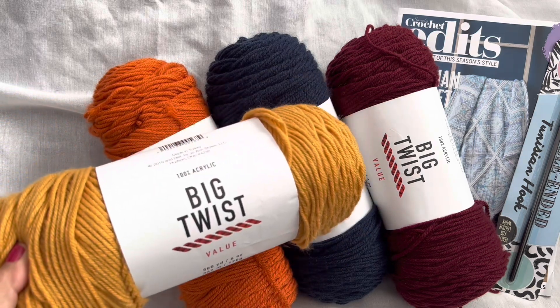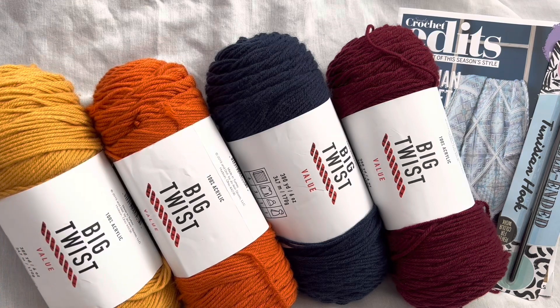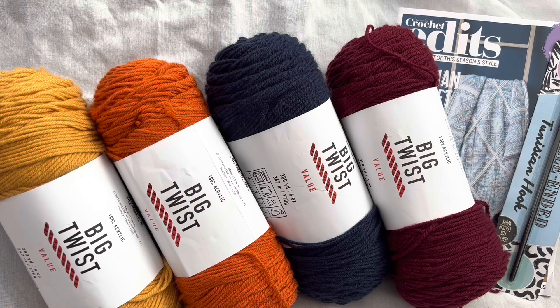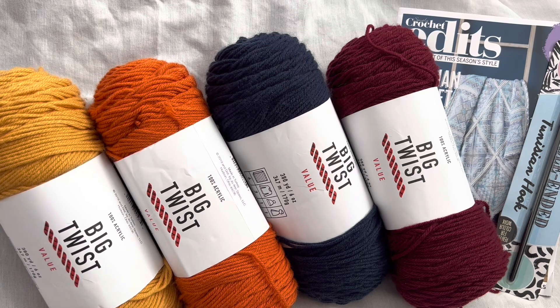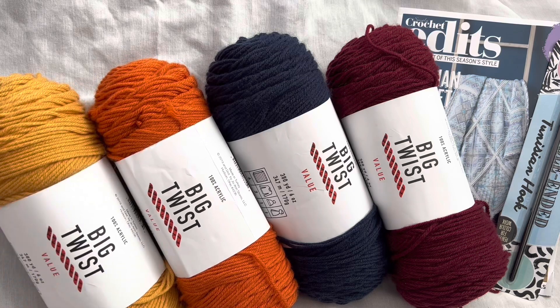It's four skeins of Big Twist yarn. I love fall colors — this is very fall. It would make a very cool tank dress or t-shirt dress. I am in the process now of making an awesome dress and it's coming out really, really cool. I will show it to you all soon. I'm super, super excited for it.